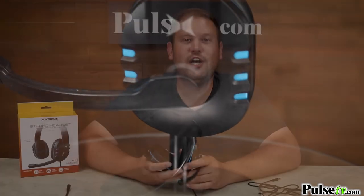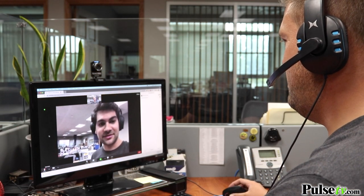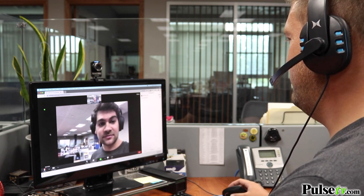This headset isn't just for gaming. It can be used in conjunction with all of the software we're using today to video chat — whether you're using Skype or Zoom, chatting with family, doing a business meeting, or attending online school. These are perfect.